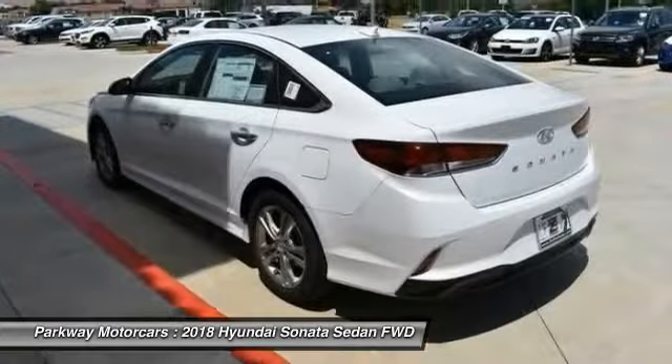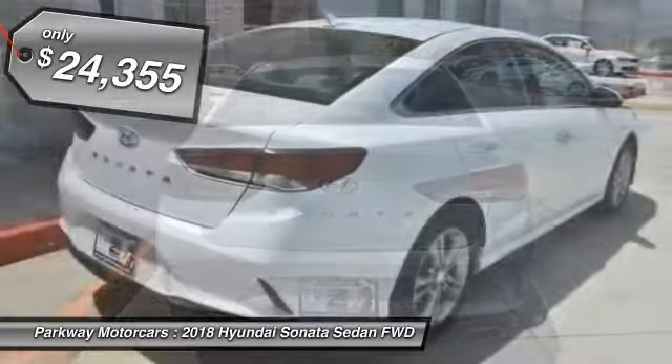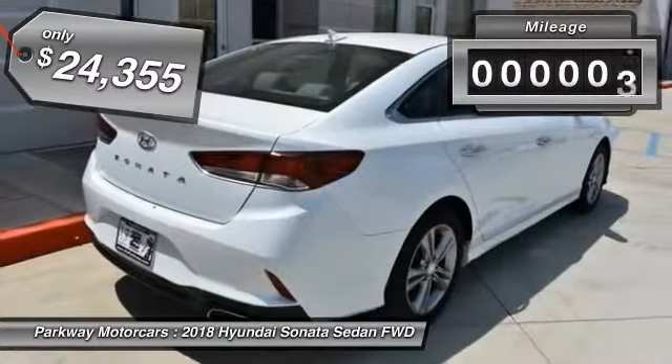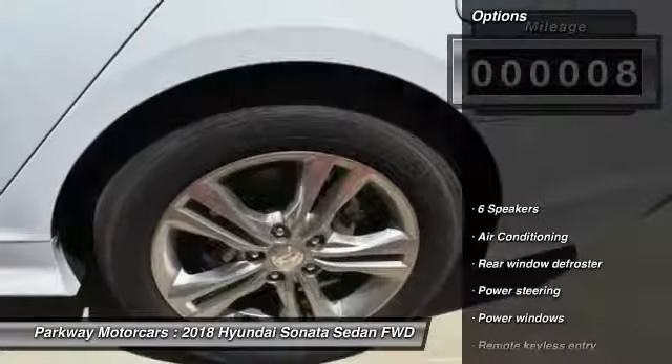Don't forget the exterior corrosion protection — a 14-step roto-dip system that provides unmatched protection for your Sonata, and it is priced below $25,000. This vehicle has less than 100 miles.